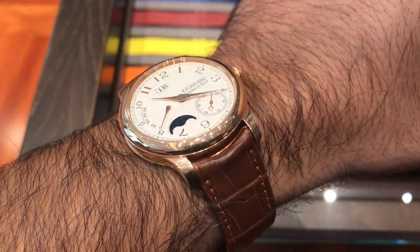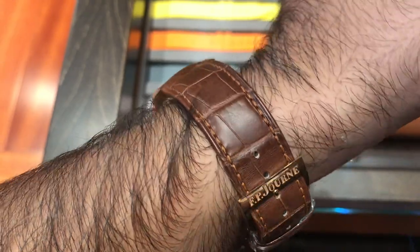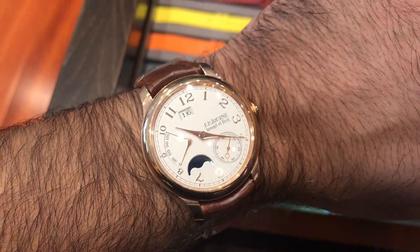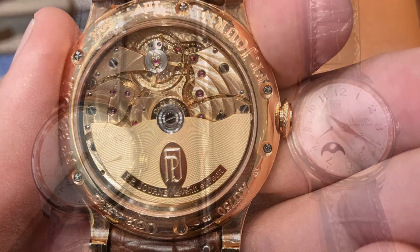The second one I tried was the Automatique Lune at 40 millimetres in rose gold, retailing at $47,000. The finishing on all these watches was exceptional and the boutique was really nice as well.